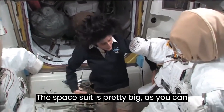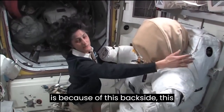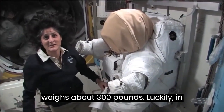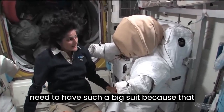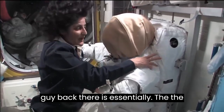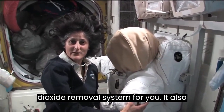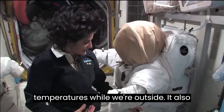The spacesuit is pretty big — it's like being a football player. Part of the reason it's so big and bulky is because of this backpack. The backpack and the suit weigh about 300 pounds. Luckily, in space nothing really weighs anything, so you don't feel that it's so heavy. We need such a big suit because that backpack is essentially the heart of the spacecraft — it has all the oxygen for you, the carbon dioxide removal system, and a heating and cooling system to regulate our body temperatures while we're outside.